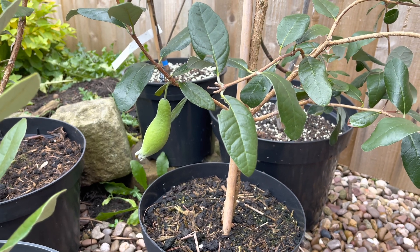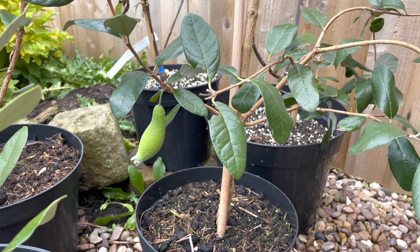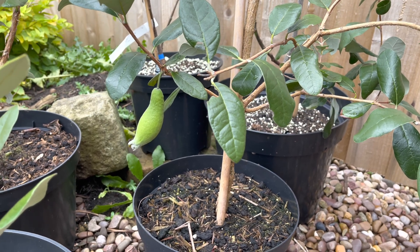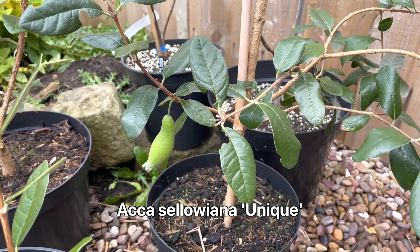Hello, my name is Peter. Today I thought I'd do an update on the fruit development on my Unique Pineapple Guava. This is the unique variety of Feijoa, or Pineapple Guava.